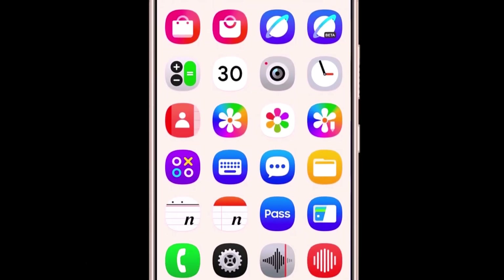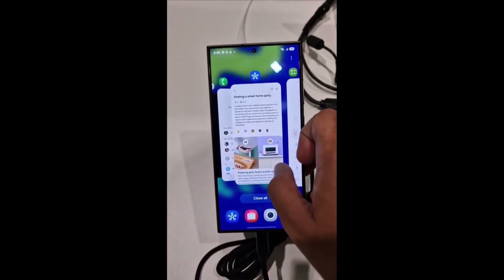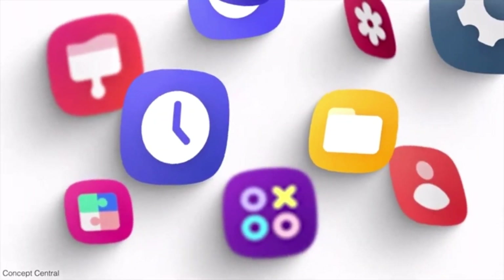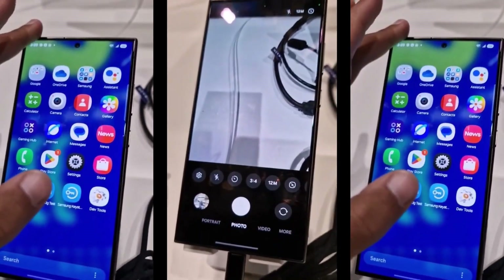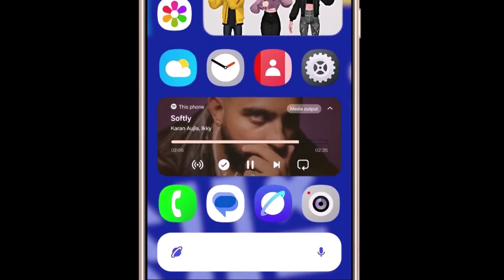We saw several updates, including redesigned icons, an overhauled notification shade, revamped quick toggles, a refreshed camera interface, and an updated multitasking or recent apps screen. Even though what we saw in the video was impressive, word is that many elements have changed since then. Samsung insiders have told us that visual elements like the icons, animations, and various parts of the interface have undergone further updates.